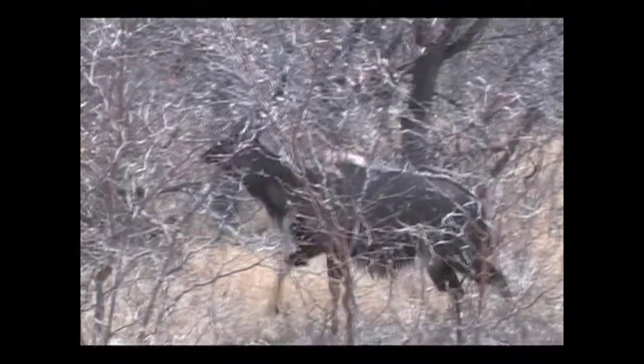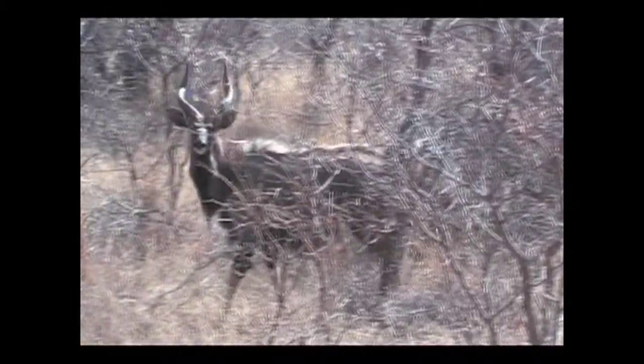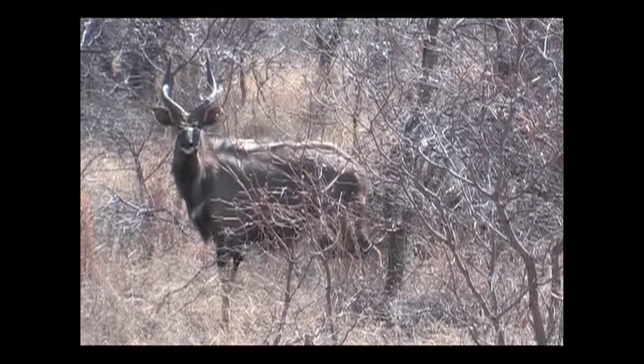I thought he said 50. As a bowhunter, you depend on knowing what the right distance is, because here I'm having trouble understanding my guide.